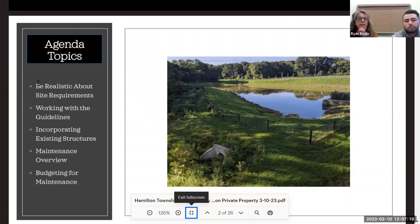We will talk about incorporating existing structures. Anytime a property redevelops, a lot of times you're stuck with older structures that tend to have more maintenance activities than newer structures that will last longer and require less maintenance. We'll talk about general maintenance programs, scheduling, what to anticipate for your type of stormwater facility, and then budgeting for maintenance.